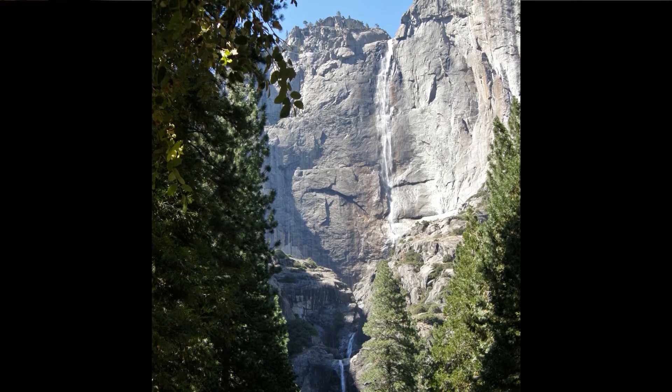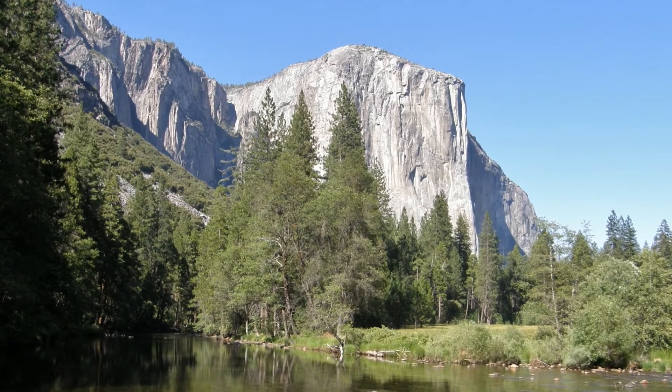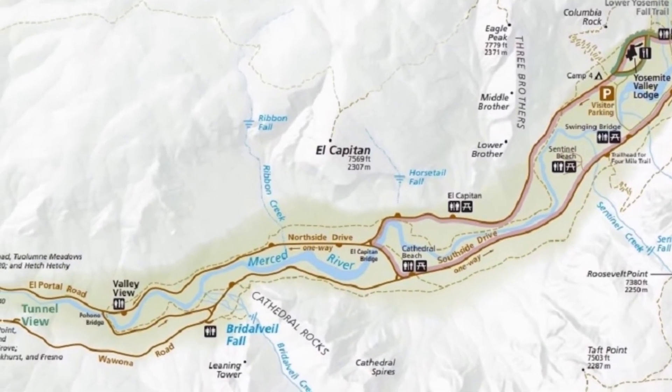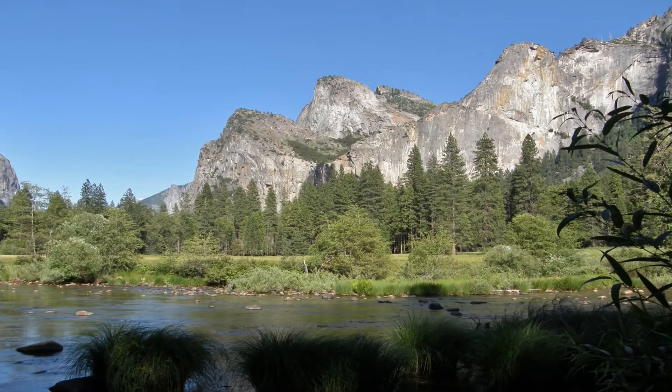This next site is a view of Yosemite Valley with the Merced River as a foreground. On the park map, it is referred to as the Valley View, and you get to it on your way out exiting the valley. It provides beautiful views of El Capitan and Bridal Veil Falls.